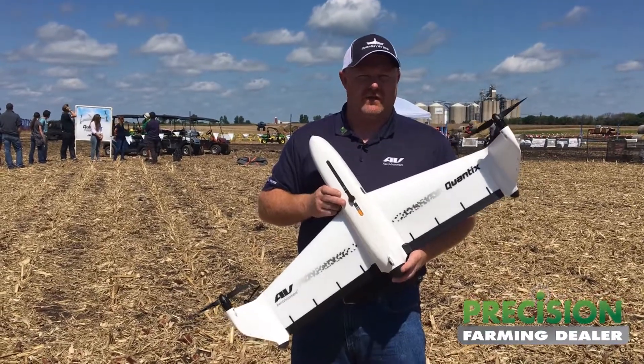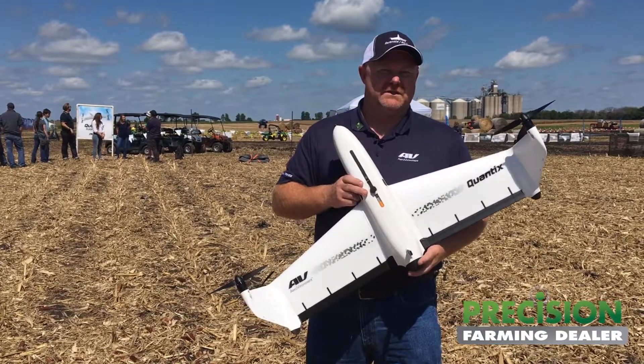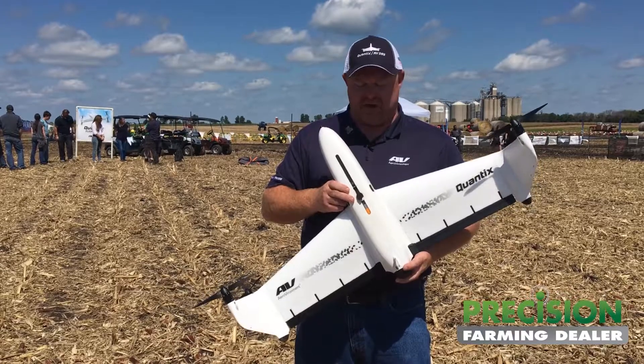That's pretty amazing — 10 acres per minute — and the battery lifetime is 40 minutes. So it's capturing 400 acres throughout that battery lifetime.